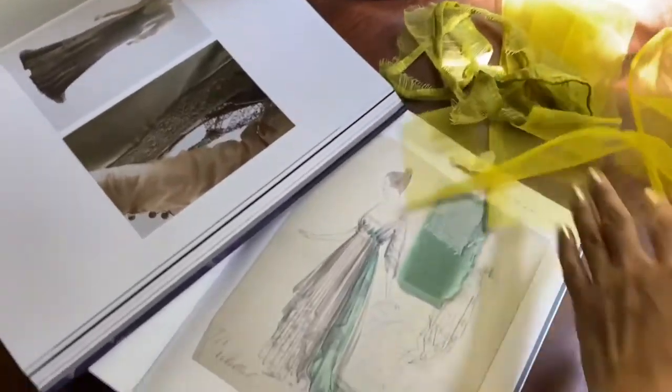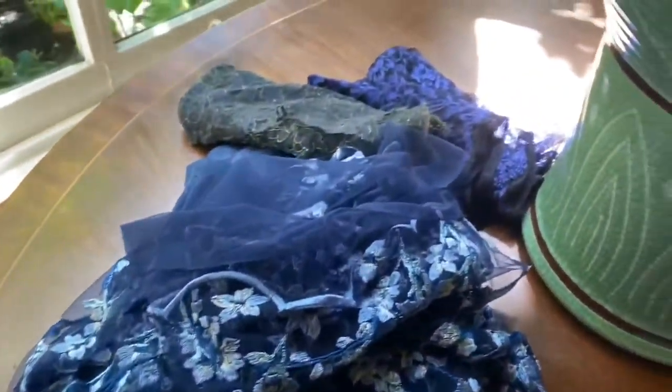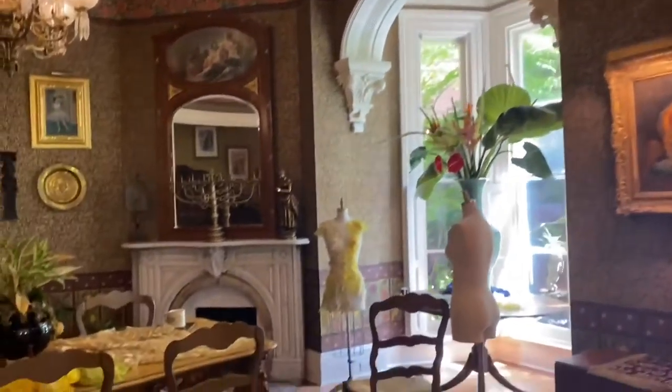So this is the Charles Worth reference books, and this is the other fabric for the other dress I'll be working from. You can see the beautiful fountain out there, and on the tables I have some of the fabric I'm working with. Just to show you the front room — we have the beautiful wallpaper and this is where I am set up with my sewing.